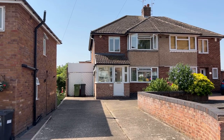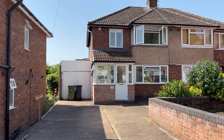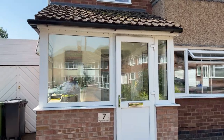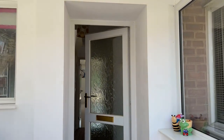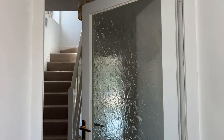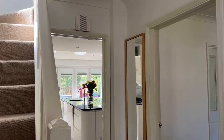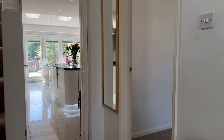Welcome to number seven Highland Close in Warwick. This spacious, well-presented and ideally located three-bedroom semi-detached home is situated within easy reach of Warwick Town Centre and its fantastic amenities, outstanding primary schools, St Nicholas Park and the local train station. The interior accommodation briefly comprises entrance hall, living room, open-plan kitchen living dining room, utility and guest WC, whilst to the first floor are three generous bedrooms and a refitted family bathroom. Let me show you around.